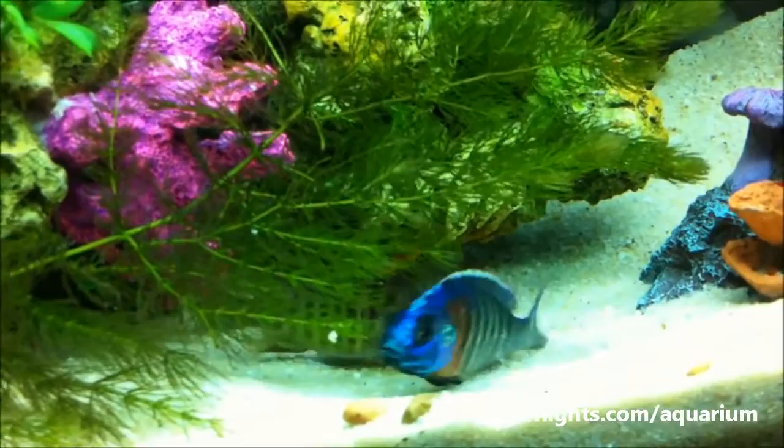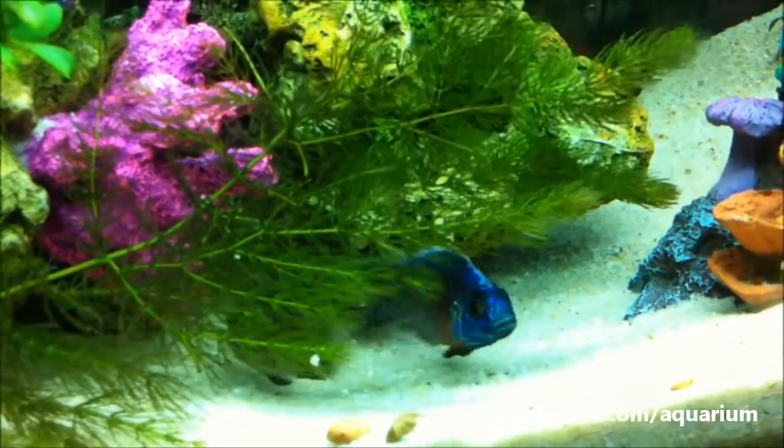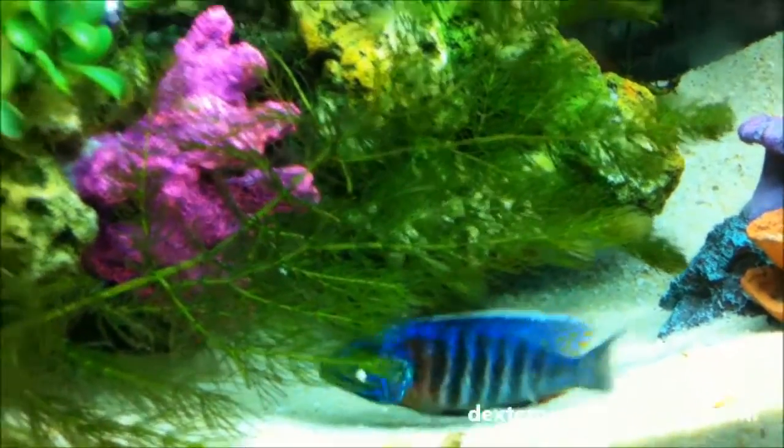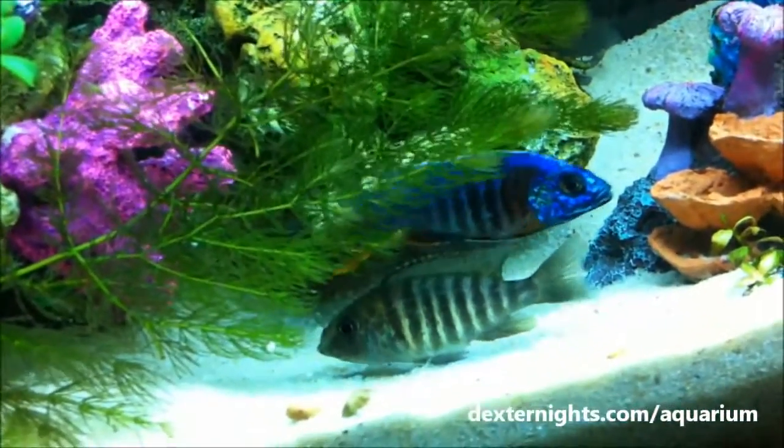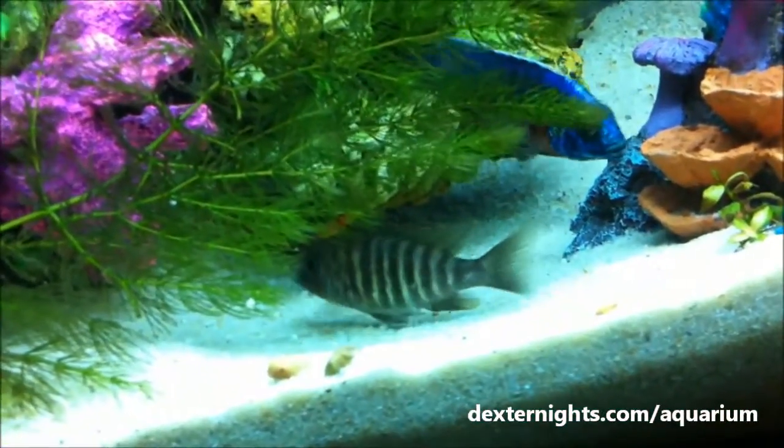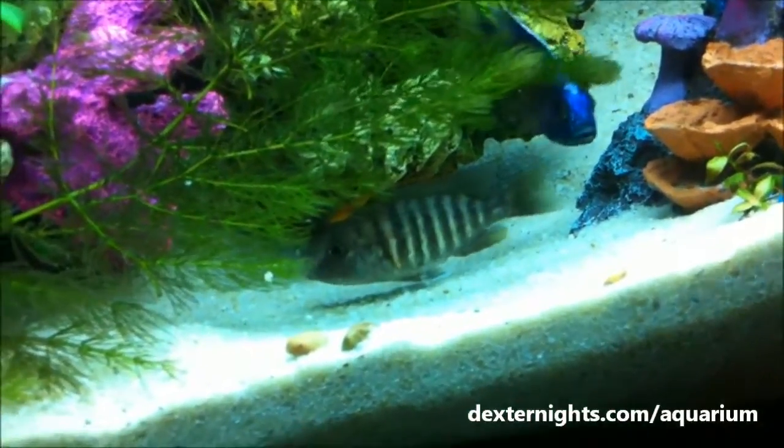Once the eggs mature, the babies will be swimming in her mouth for 7 days — possibly the last 7 days of the 21-day period. After that, once the egg yolk has completely dissolved, the babies will be coming out.